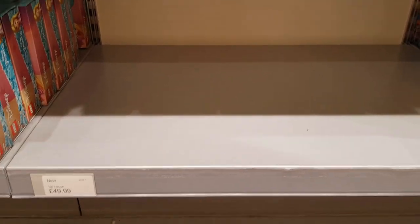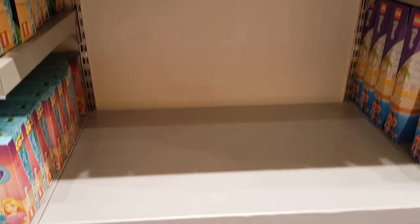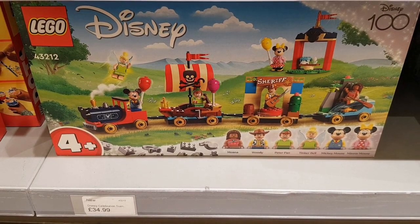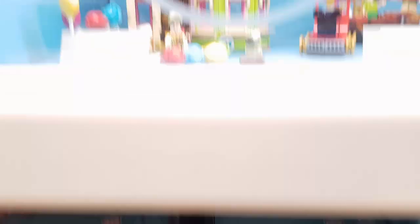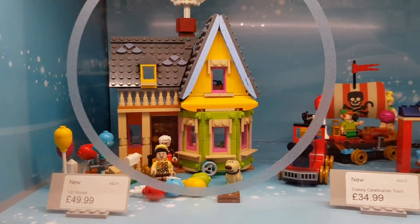I think that could do quite well for Lego investment but won't be retiring any time soon. Big gap on the shelf for the Up house from Disney — these are flying off the shelves. They did have some more in the back though. And they had the Disney Celebration Train, this was new out today as well. This is a 4-plus set but quite a nice little set. And they had both the Up house and the Disney Celebration Train built and on display.